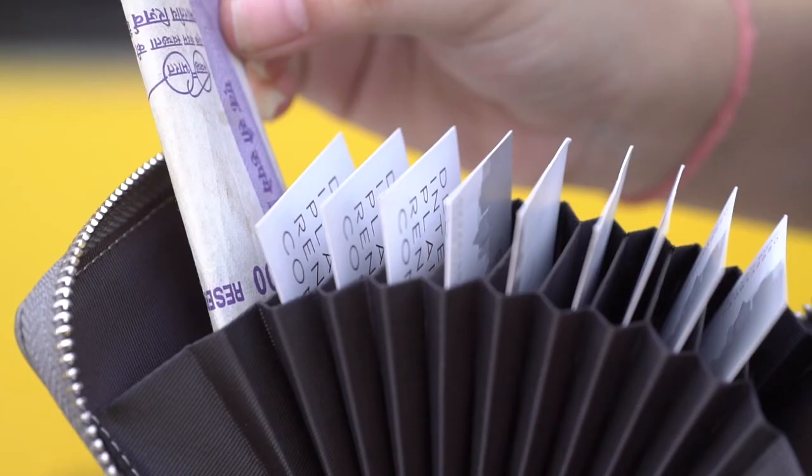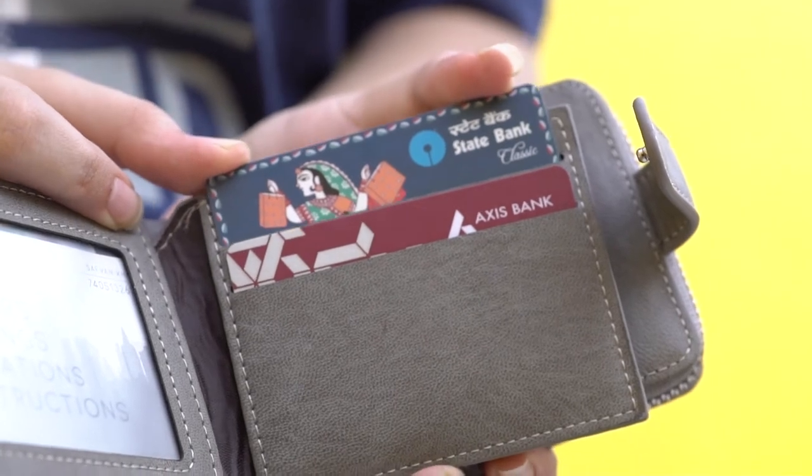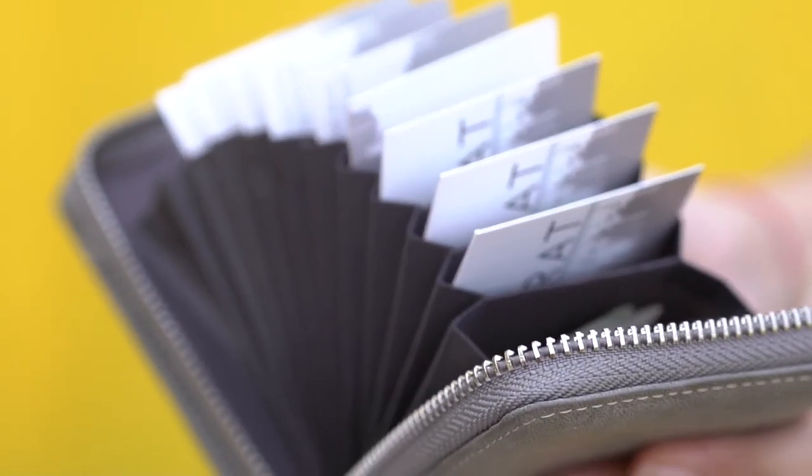This is a multi-function card case. You can use it as a daily coin purse, credit card holder, or standard wallet. It has 11 card slots for you to put your important cards, coins, etc.